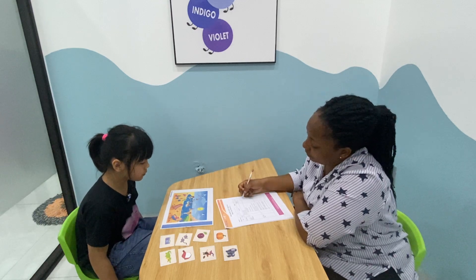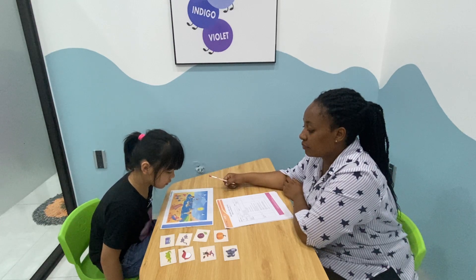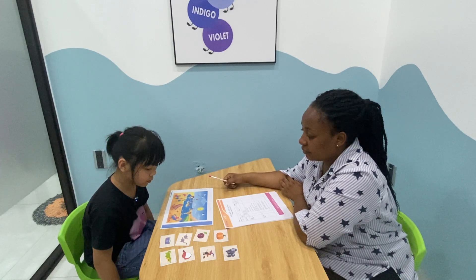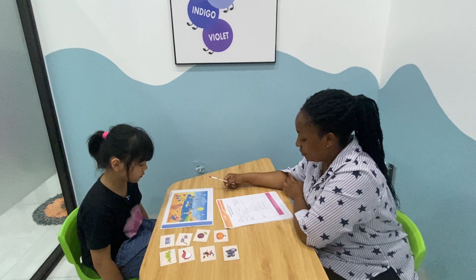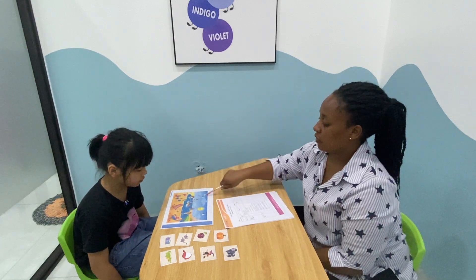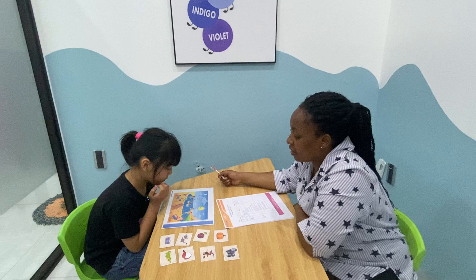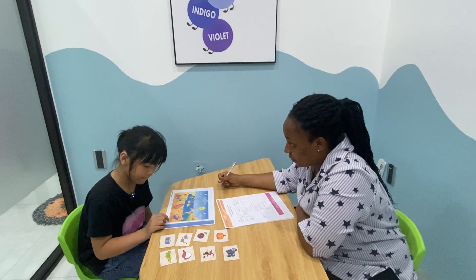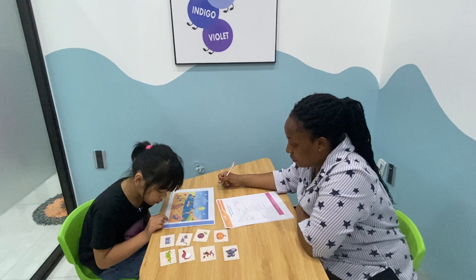Where is the crab? Where is the crab? Crab. Crab. Where is the crab? Is it on the chair? The crab.